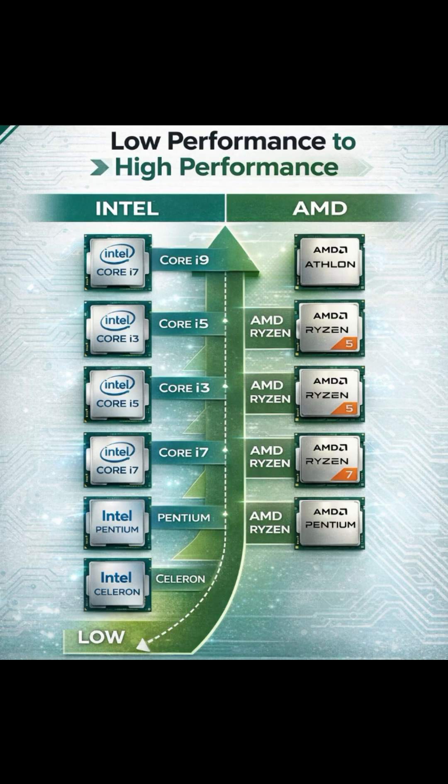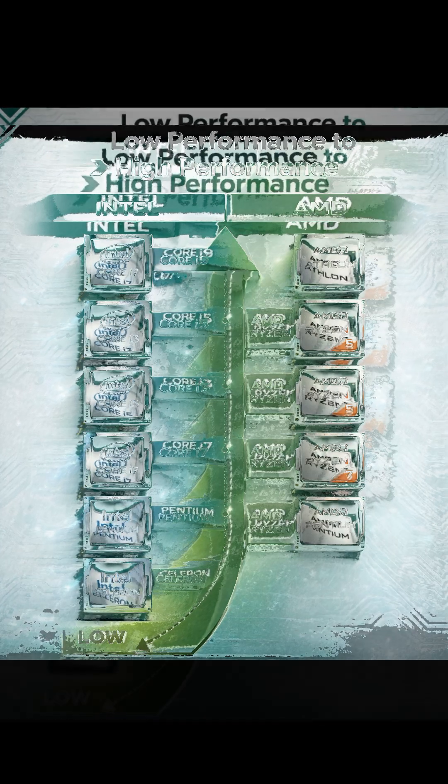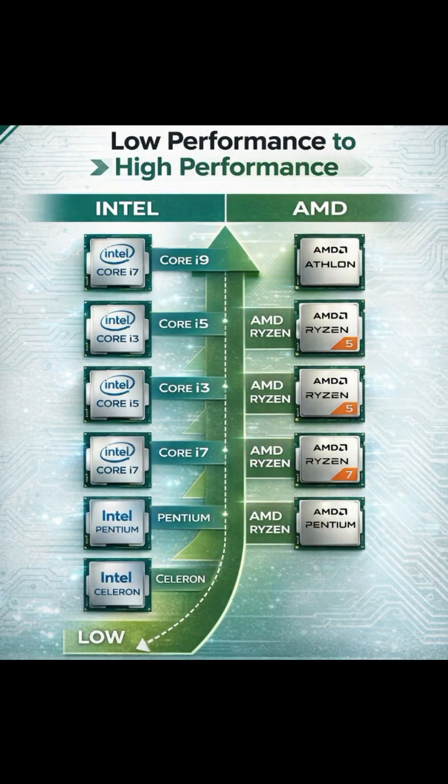Let us go to the video. From low performance to high performance: Intel and AMD. Starting with Intel — Celeron processors, after that Pentium, after that Core i3, Core i5, Core i7, and Core i9. That is the Intel processor history.